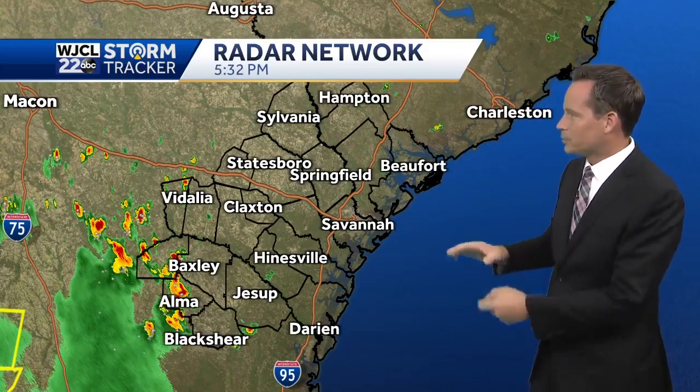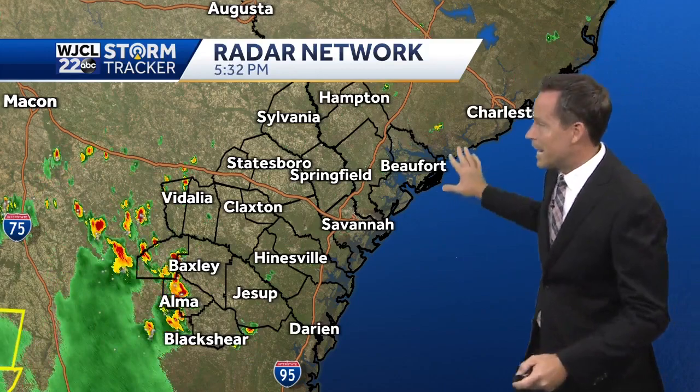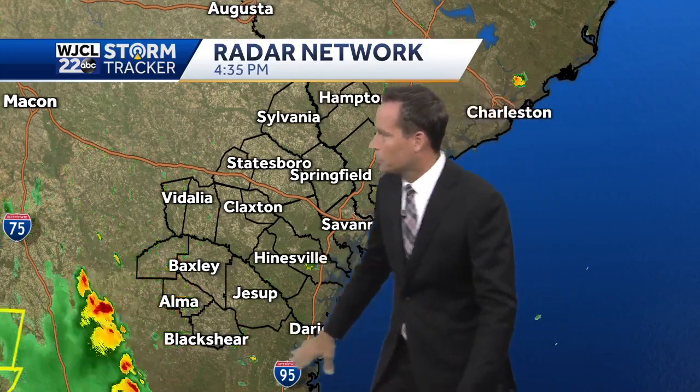Here's the storm tracker radar network. Some rain would help to wash that away, but we're not seeing that in the I-95 corridor. Our southern tier counties will see some showers and thunderstorms there. Keep an umbrella on standby if you're around Hazelhurst toward Denton, Alma, Baxley, maybe even Vidalia. Some of those showers and thunderstorms will try to lift north this evening.